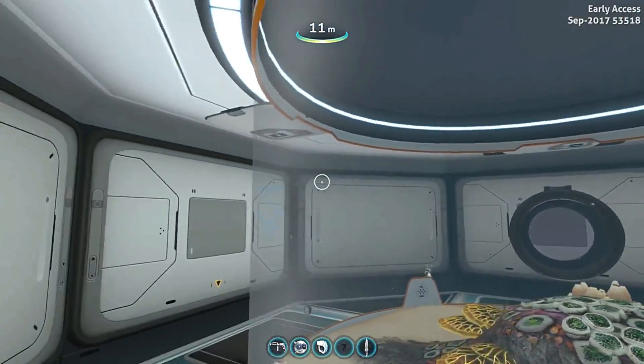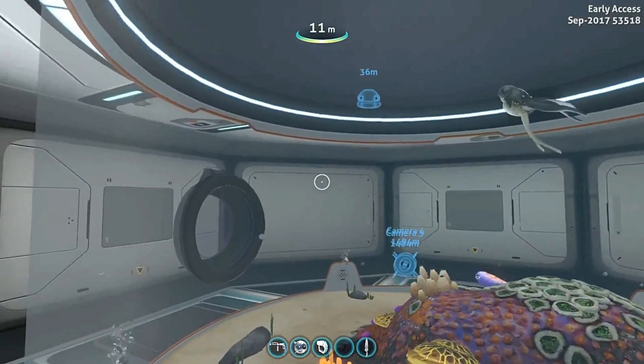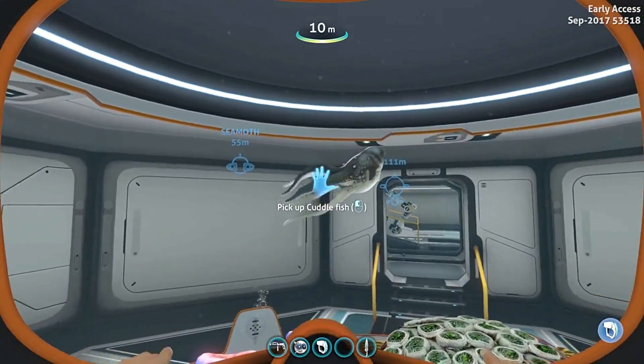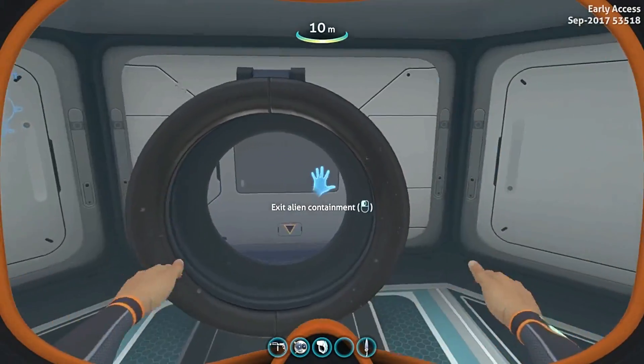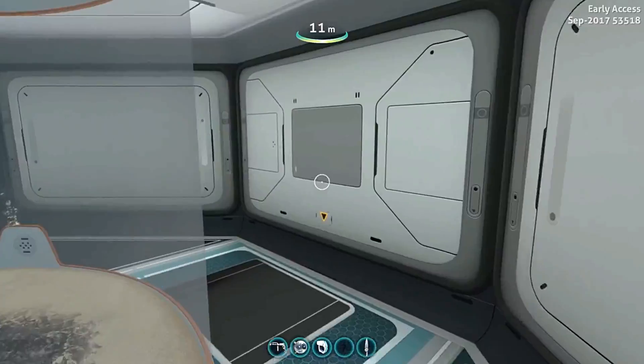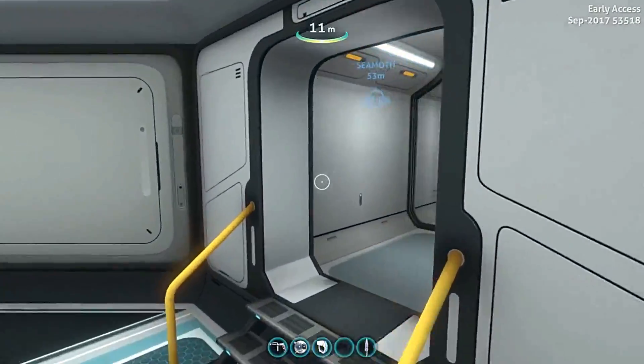Oh, there's a cuttlefish! Oh man, I am excited. Let's pick up our cuttlefish. Actually, yeah, we'll take him outside. Hopefully he didn't run off.